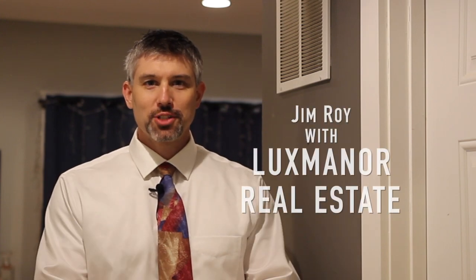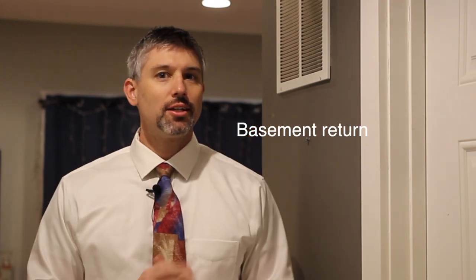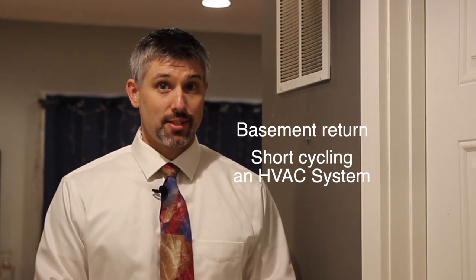Hello everyone, Jim Roy here with Lux Manor Real Estate. Today we're going to be talking about two different related things: a basement return and short cycling of an HVAC system.